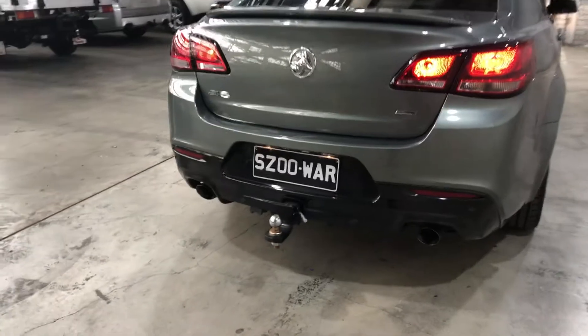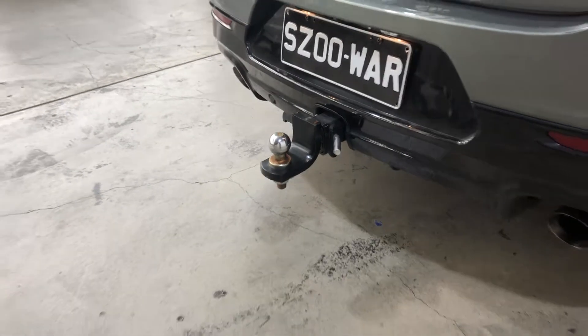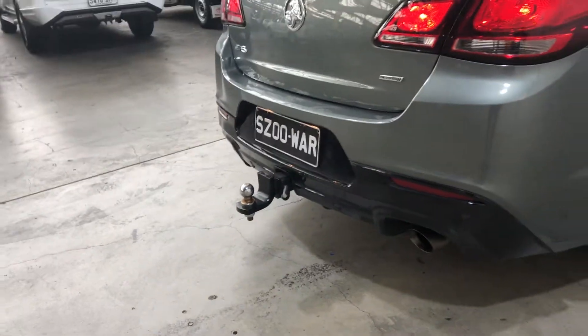The previous owner has also installed a tow bar with a tow-on capacity of up to 1.6 tonne. Perfect for those boats, trailers or caravans that you want to take with you.